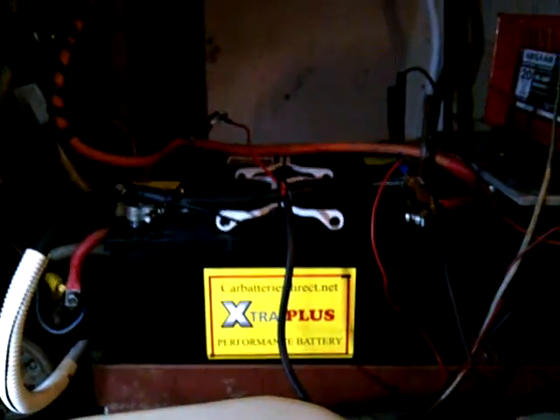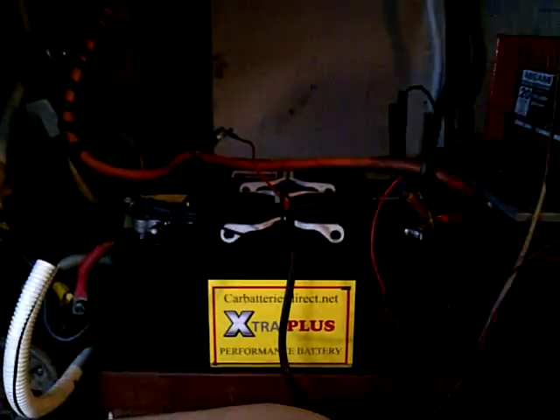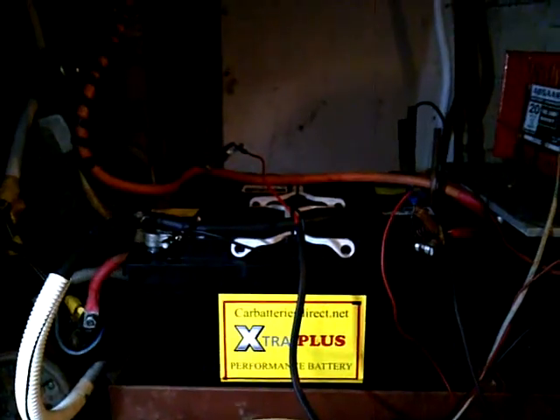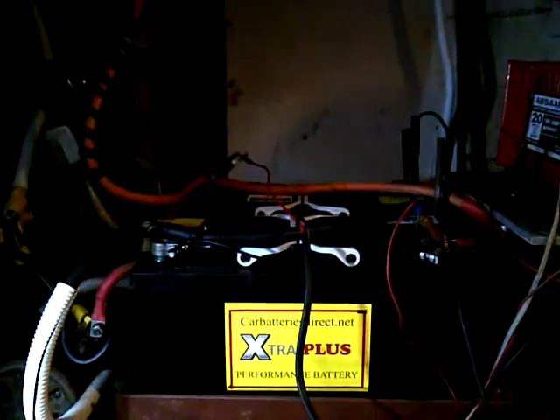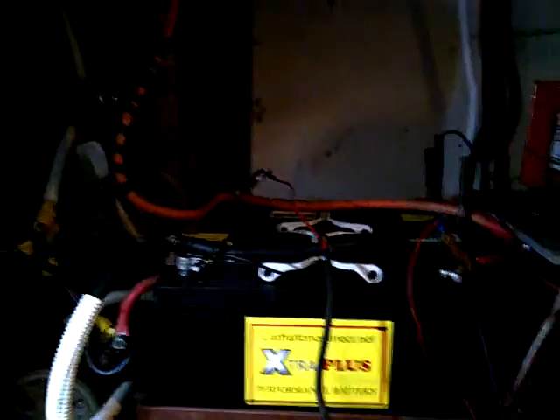Wires connected directly to the batteries — nice solid connection there — and we have flashing lights. So I shall be returning these to the retailer from which I bought them and we shall be looking for a refund.